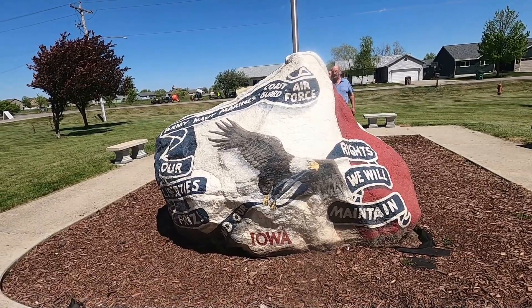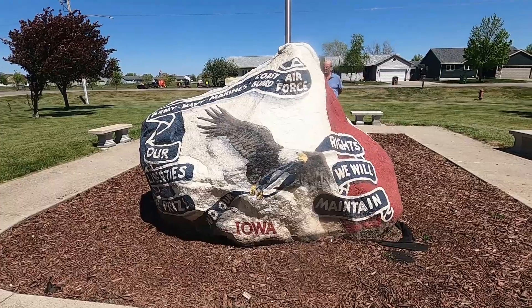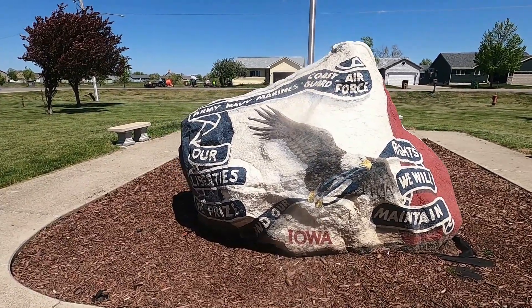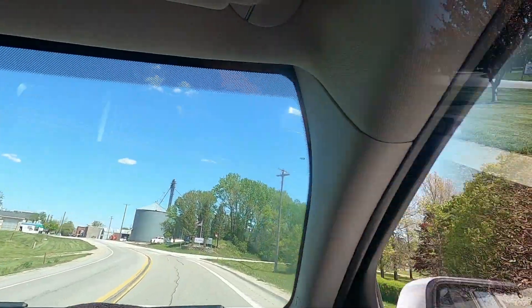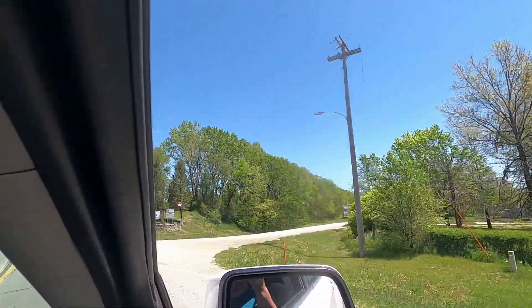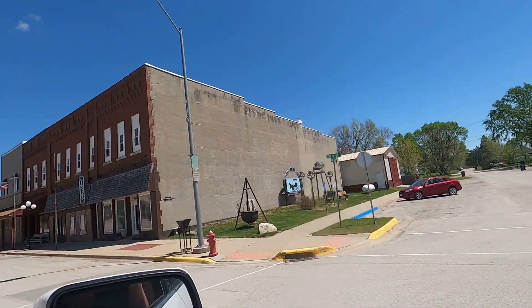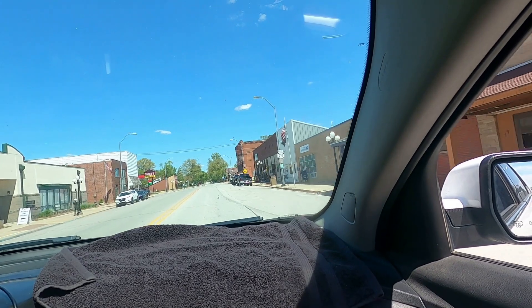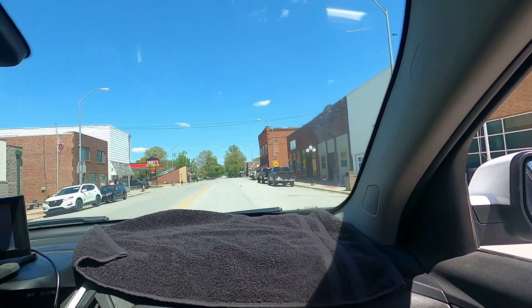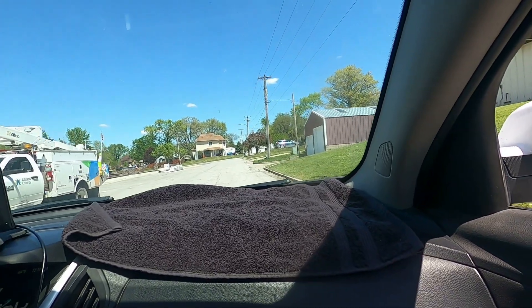We have about four or five to see, so we will head on to the next one. Alright guys, welcome to Maxwell. I would have thought I'd have been right there. Turn left, turn right up to Trotter Boulevard. You've arrived. We have arrived.